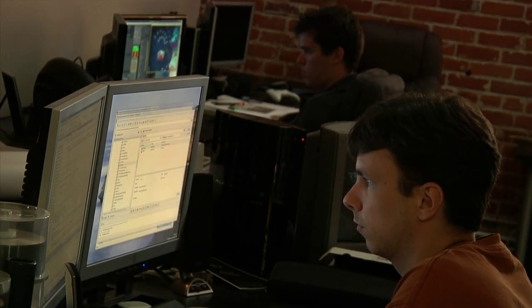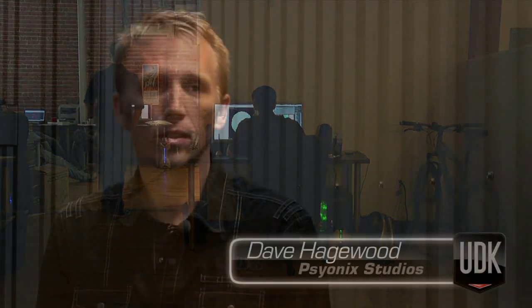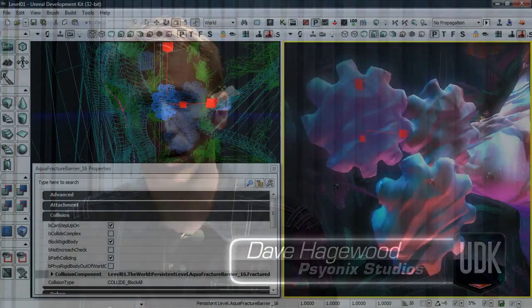My name is Dave Higwood. I run a game studio in San Diego, California called Psyonix. The Unreal Engine allows us to develop much faster than we've been able to in the past, but at a much lower cost.